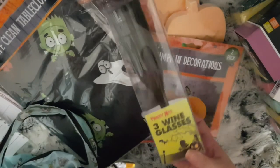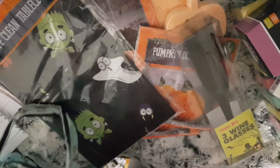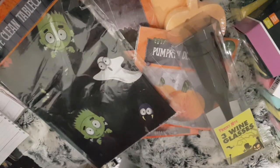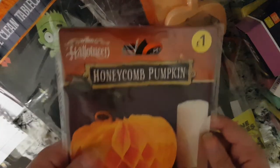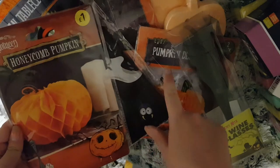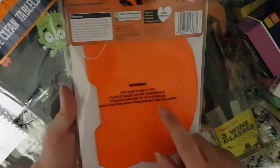I also picked up a box of three plastic wine glasses — just thought these are something a bit fun for the girls. Lastly, this is from Wilkinson's but I thought I'd quickly add it in — it's another one of those pumpkins to go on the table, but I think this is a bigger one; this is just one.